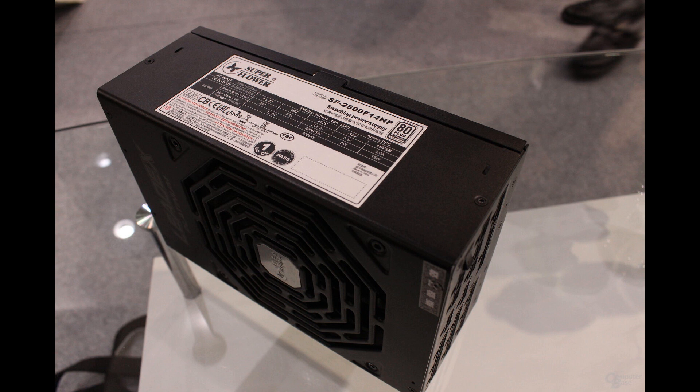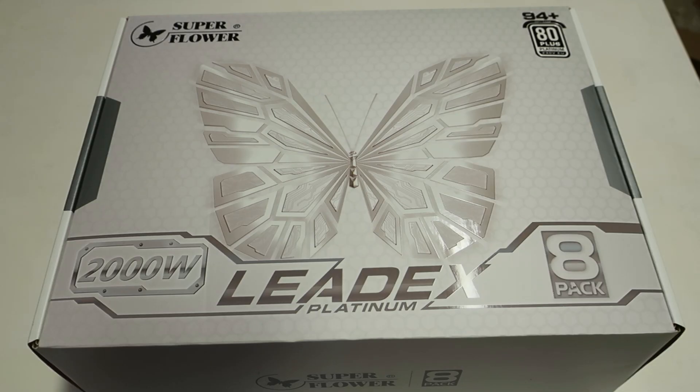Many guessed the 2.5kW would never go retail, but I asked SuperFlower themselves and they said yes, at the end of this year or maybe next winter we will see. I'm sure that power supply will not be cheap — this one already costs 380 euros here in Finland.